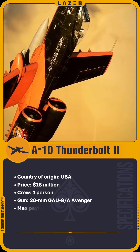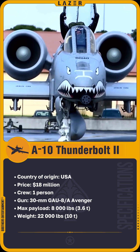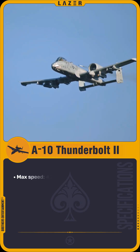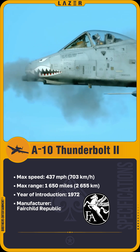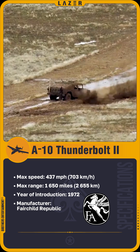The Thunderbolt II attack aircraft is often called the Warthog. Its ungainly appearance, reminiscent of an African wild boar with prominent protuberances and powerful tusks, reflects its durability and firepower. Its primary 30mm GAU-8 Avenger cannon fires up to 3,900 rounds per minute, ensuring the destruction of armored vehicles and fortified targets.